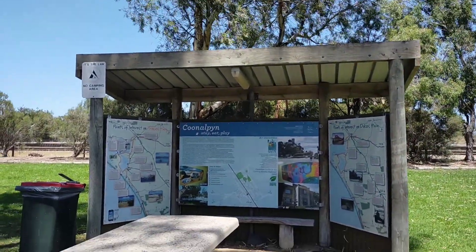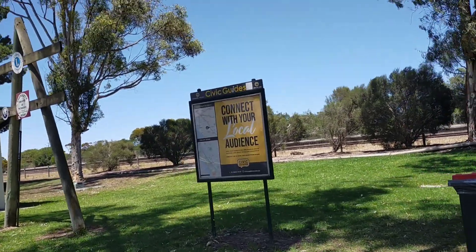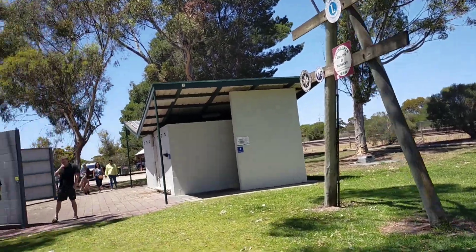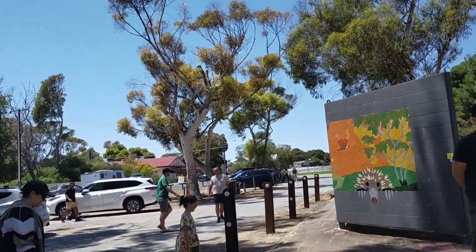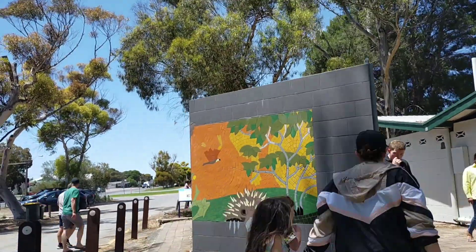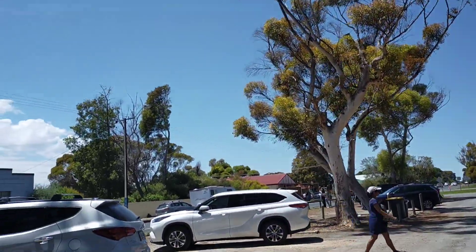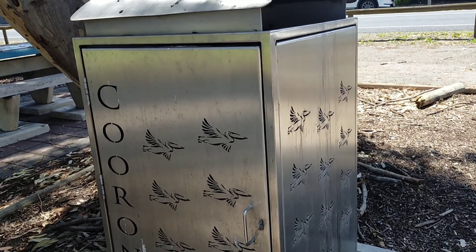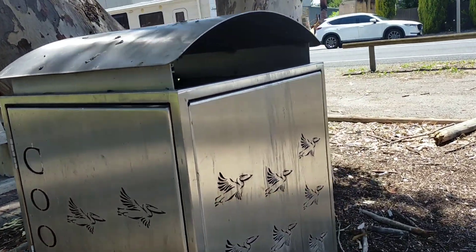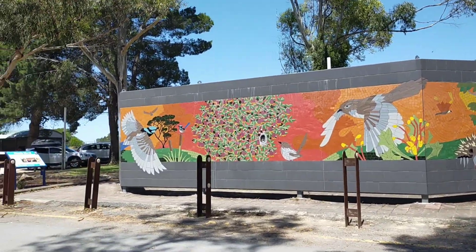There's also the information booth and the encouragement to connect with locals. And as I said, in front of the toilet block there is a mural. This was all part of a big push to beautify the town, even down to beautifying their rubbish bins — if that was possible — which it is, by the looks of it. So here we have the mural.